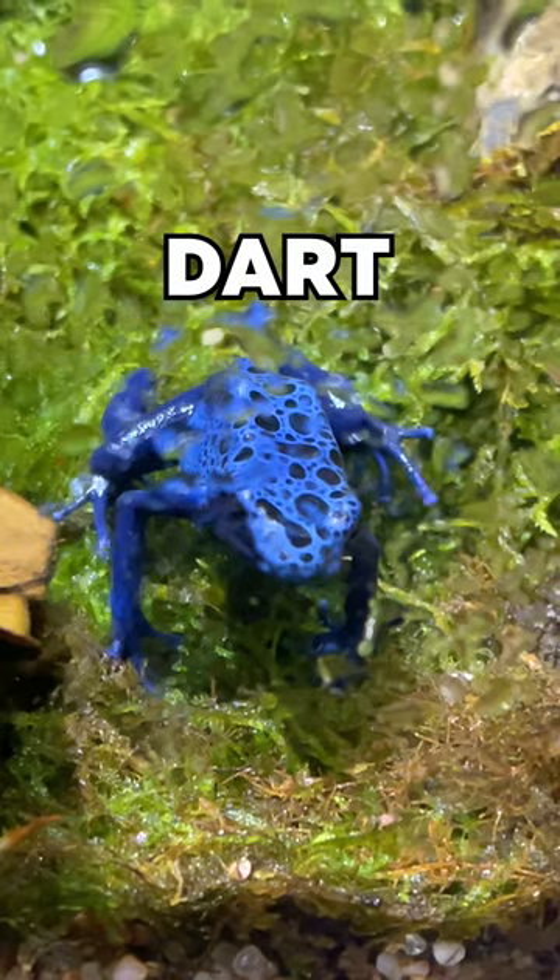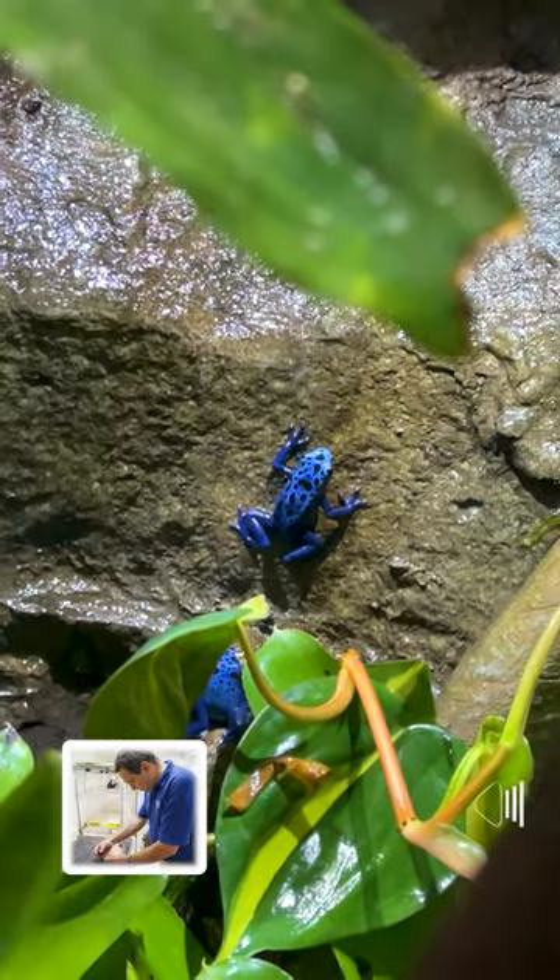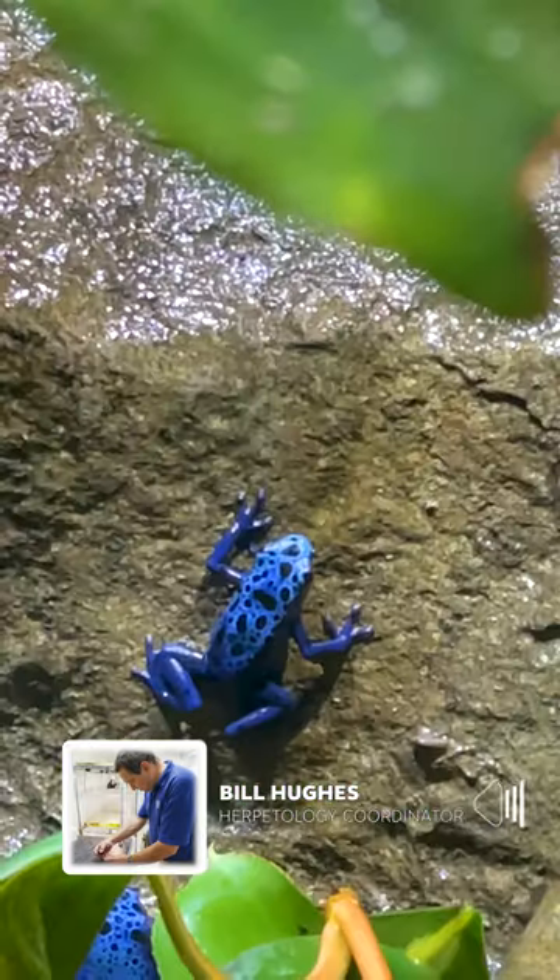We are looking at a brand new dart frog exhibit, replacing the one that was in Discovery Hall. Totally rebuilt from the ground up — more space, better lighting.